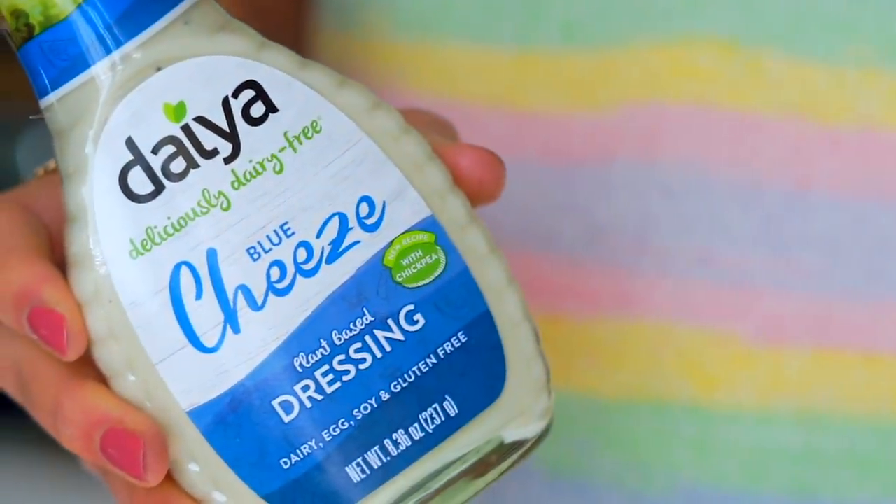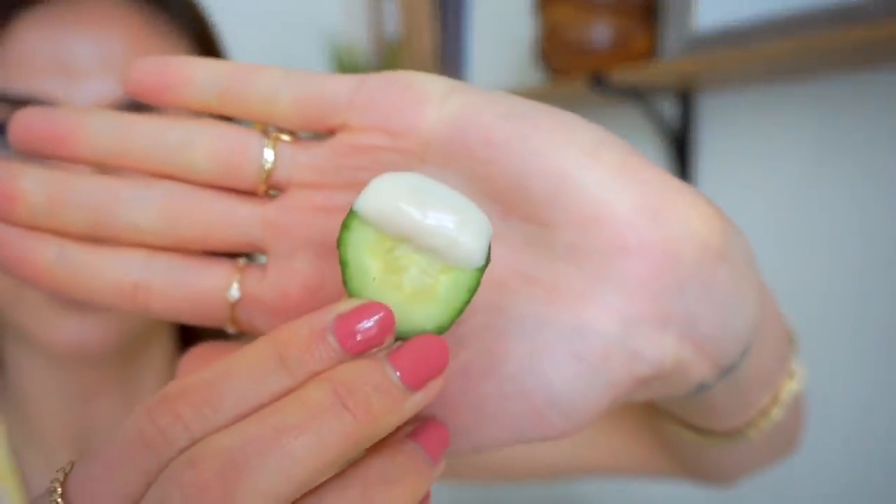Next I'm going to try the Daiya blue cheese plant-based dressing. I got this because I love making what I call my carnivore-approved buffalo cauliflower wings. I usually serve them with ranch, but I've never had them with vegan blue cheese. I'm going to try it on a cucumber — and then on a nugget. It's really thick. It definitely tastes like blue cheese; I'm getting that quintessential tang. I almost wish it was a little stronger and more pronounced.